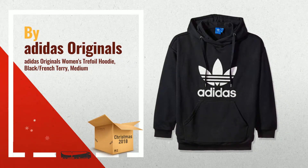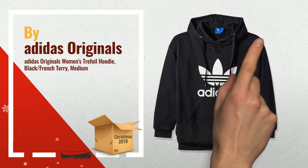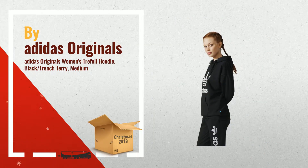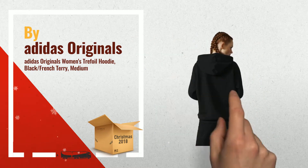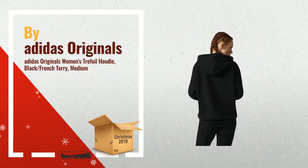Number 2: On trend and easy to wear, this women's hoodie is street-wise and smart. Designed for a relaxed fit, this sweatshirt features a soft French terry build made with partially recycled fabric, by Adidas Originals.